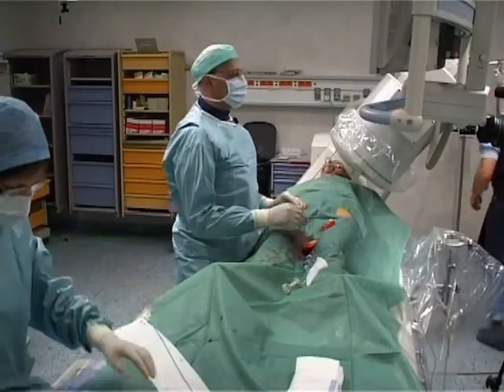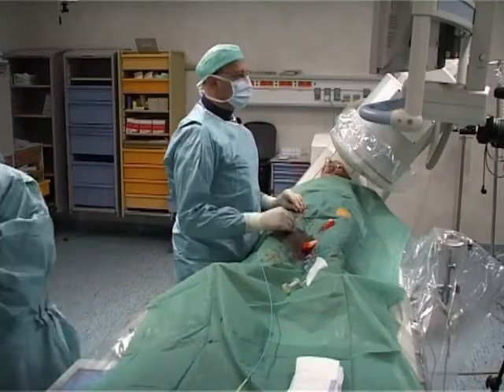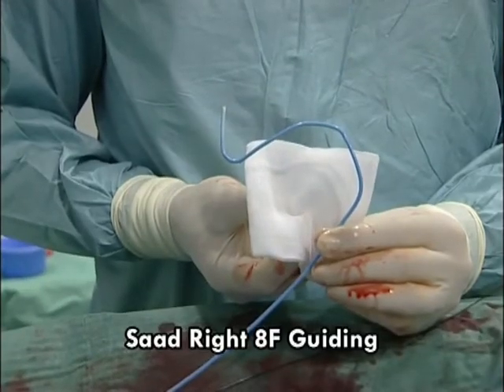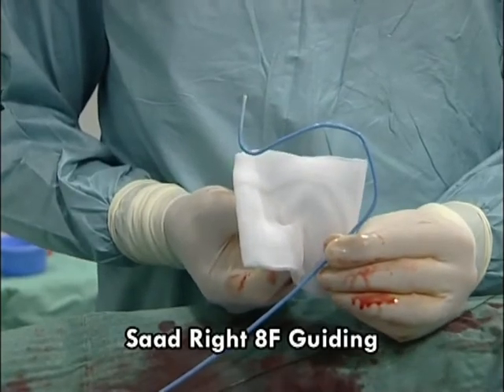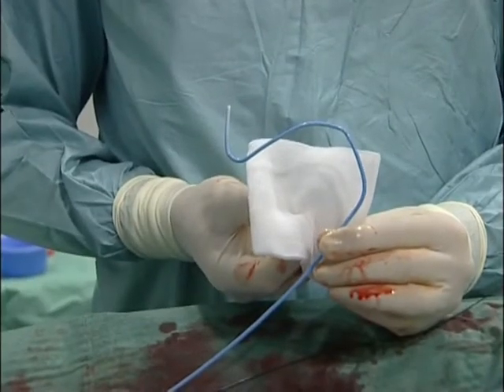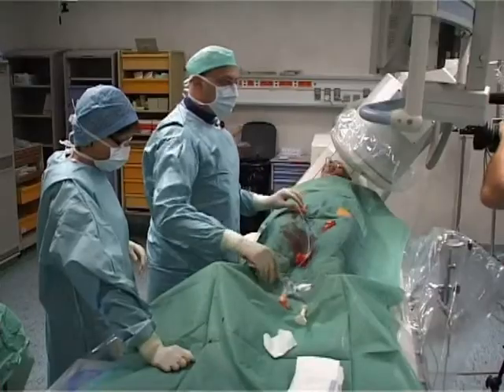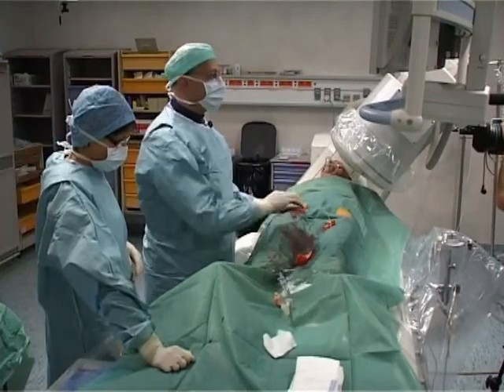For type 3 aortic arch, the 10-step exchange technique or the 5-step telescopic technique with a shuttle long sheath from Cook is usually used. To avoid these long and complex techniques, we will address access to the carotid artery with a new guiding catheter specially designed to fit elongated aortic arches in type 2b and 3. It provides single-step access and is an 8 French guiding catheter advanced over a Terumo softwire 0.035.